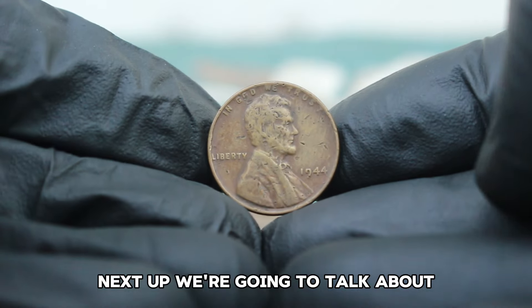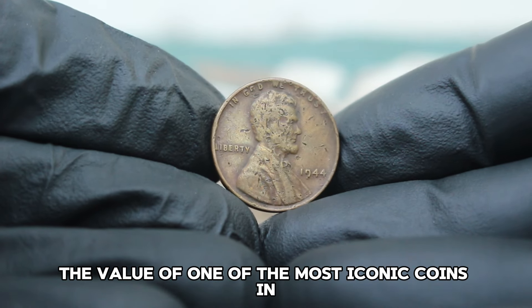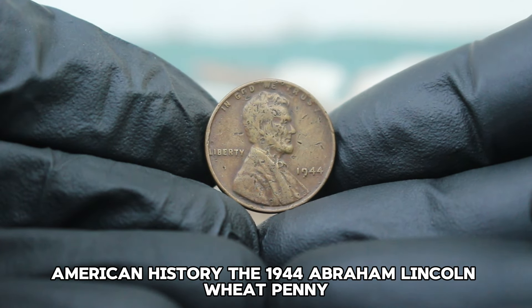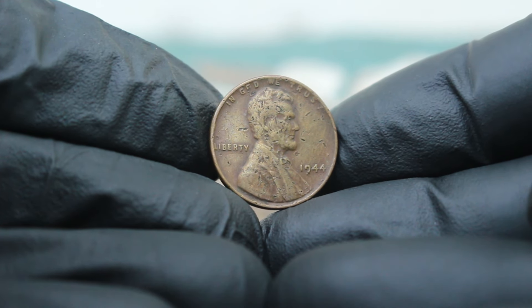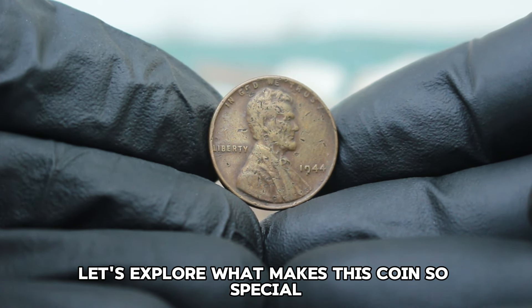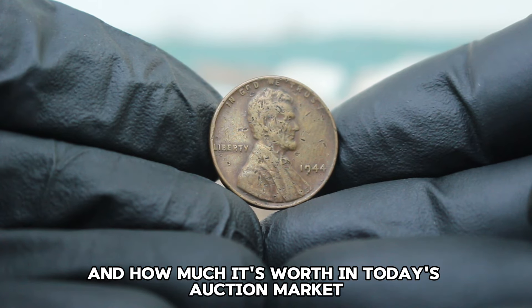Next up, we're going to talk about the value of the 1944 Abraham Lincoln Wheat Penny without a mint mark, specifically in damaged condition. Let's explore what makes this coin so special and how much it's worth in today's auction market.